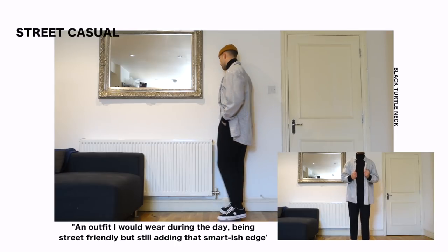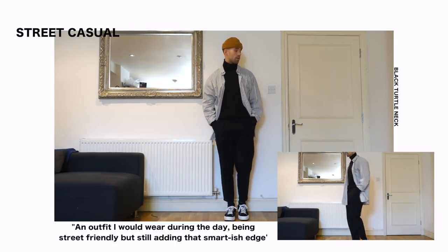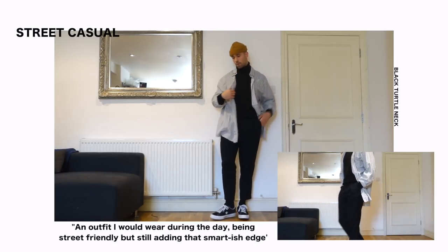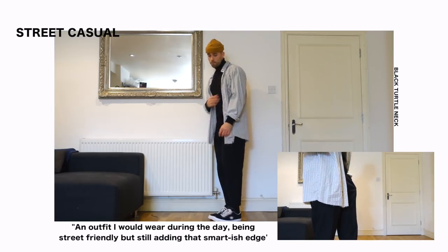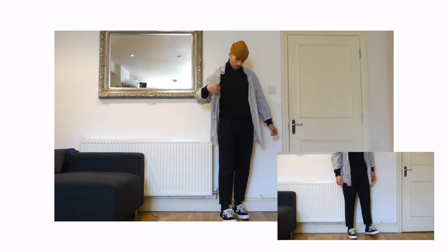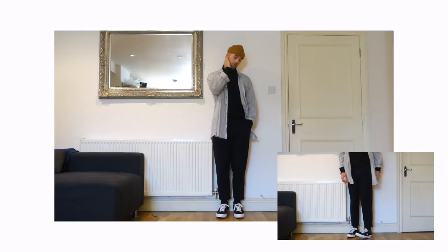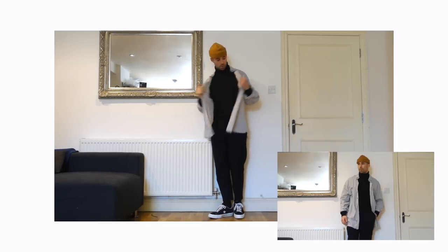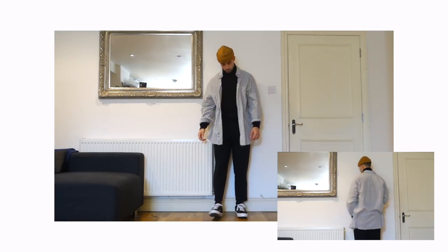Here I have a little bit more of a street casual outfit. On top I have a burnt orange fisherman's beanie, then over the turtleneck I have my oversized Reclaimed Vintage shirt from ASOS. I absolutely love how it just fits on the outfit — how oversized it is and how it flows with the whole look — it's definitely the statement piece. Then once again the black smart pants, black socks, and my black one-star Converses. It's definitely more of a street vibe outfit.